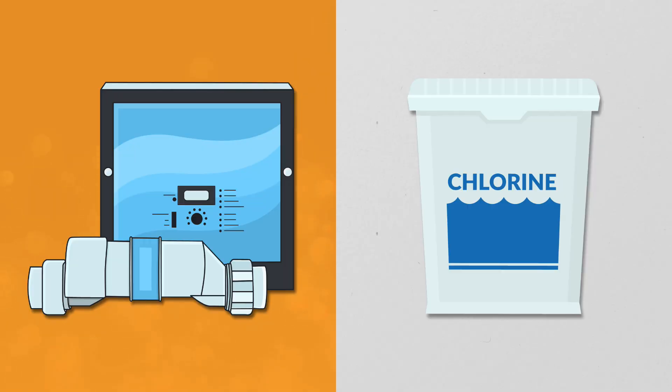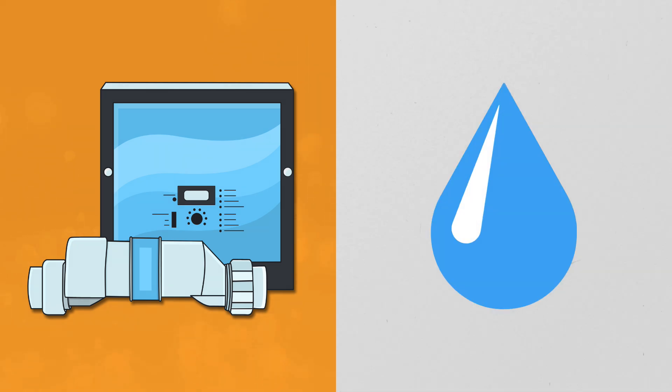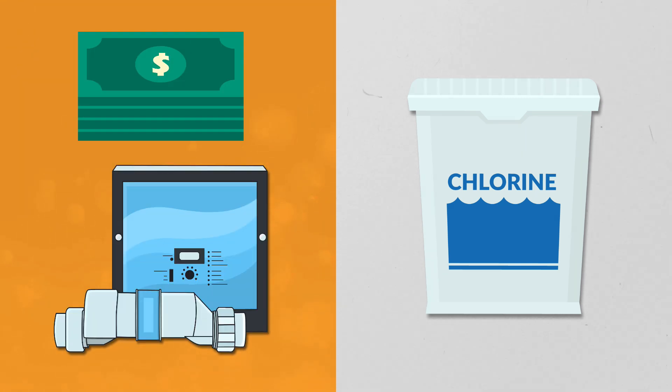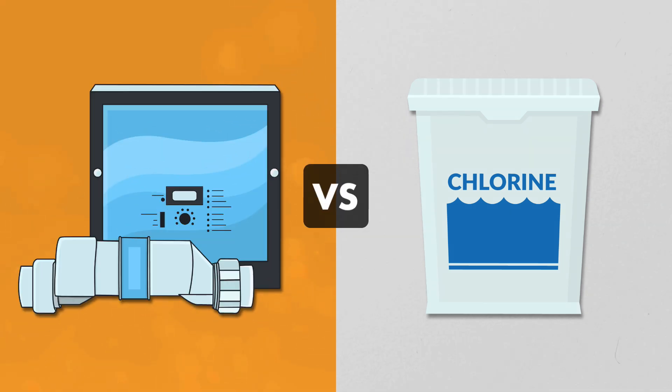Which one is better, a saltwater pool or a chlorine pool? Saltwater pools tend to have gentler, smoother water than other pools, and you only need to add salt once or twice a year to keep things sanitized. But you're still technically swimming in a pool with chlorine, and saltwater generators are expensive to buy and more complicated to maintain. So before you switch to a saltwater system, here's everything you need to know about saltwater pools versus chlorine pools. Let's dive in.